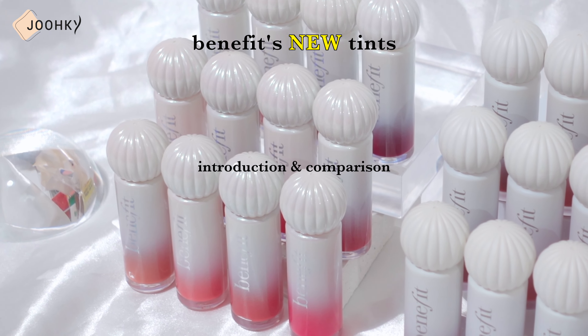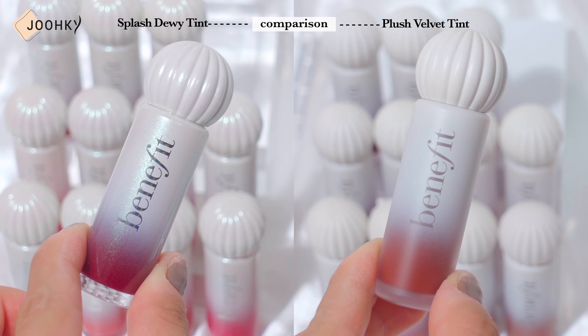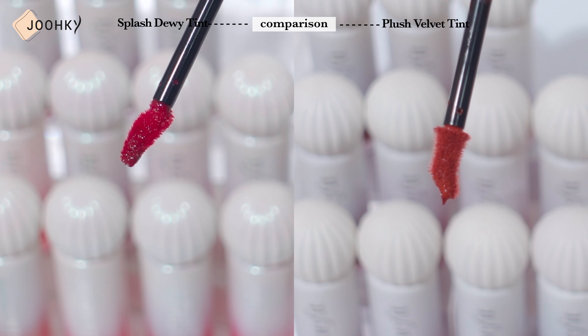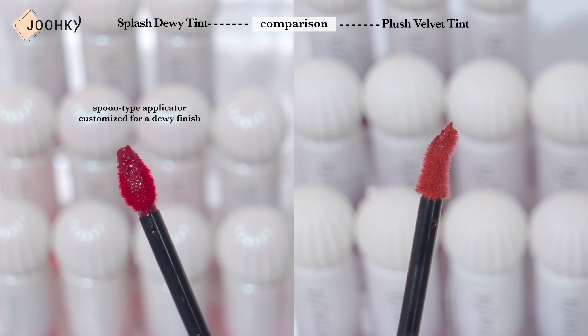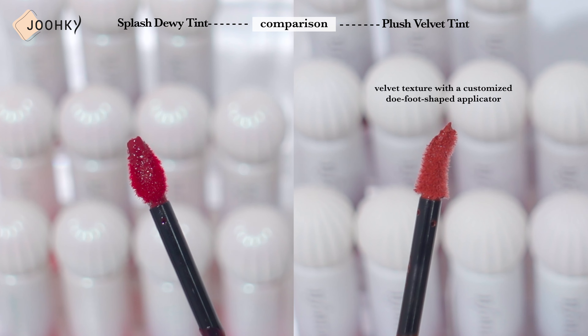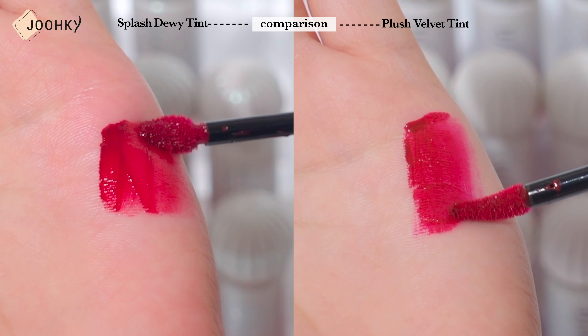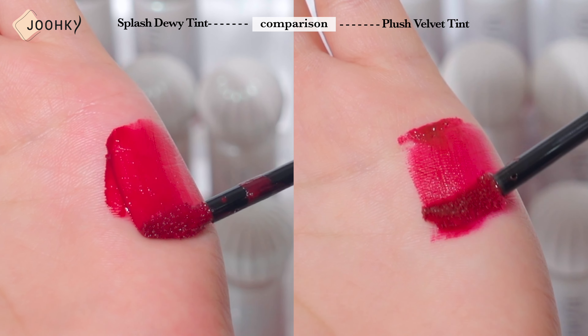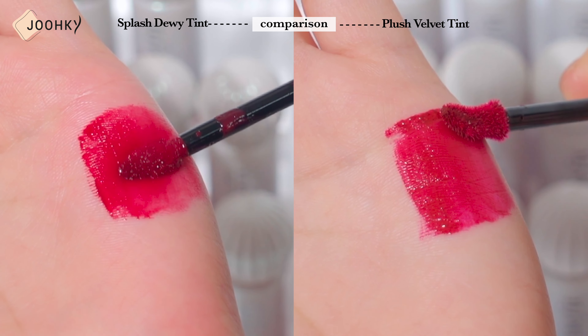The two tints are so pretty that I want to use them every day with their similar yet different charms. The cases look the same but when opening the lid and taking out the applicator, they have different shapes. Dewy Tint comes with a spoon type applicator customized for a dewy finish, while Velvet Tint has a velvet texture with a customized doe foot shape applicator. I was able to see that they paid close attention to the applicators as they had different finishes. Although the two tints seem to have a similar moist and soft feel when applied, it was interesting that the finishes were different.